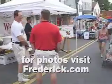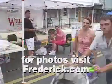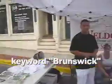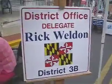Here we've got Rick Weldon greeting the crowd — a local celebrity. And there we go, we've got his sign right there.